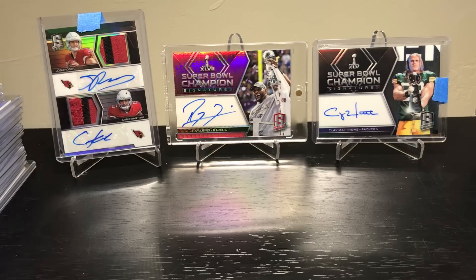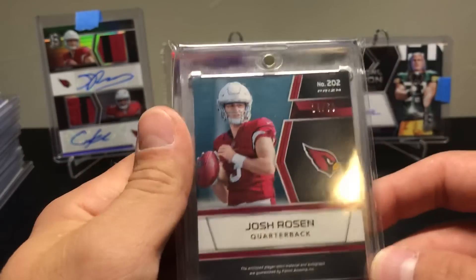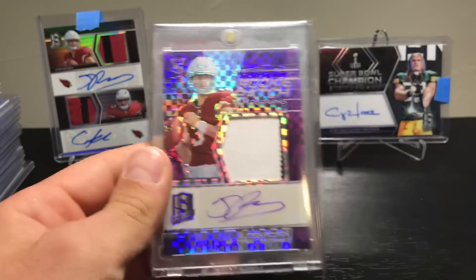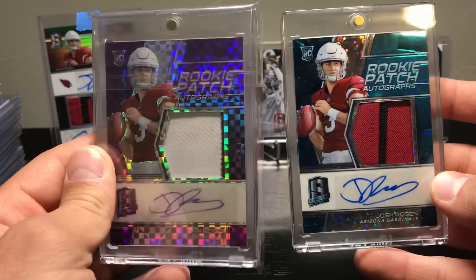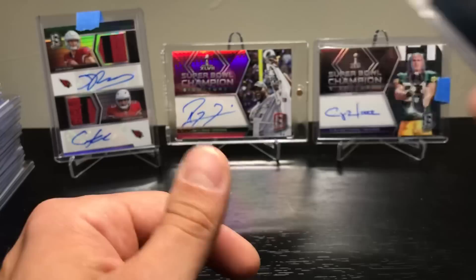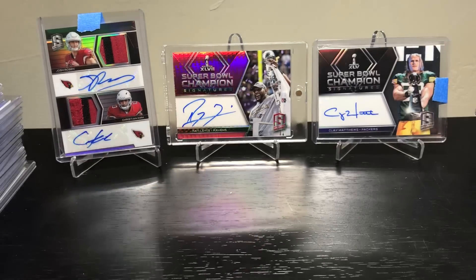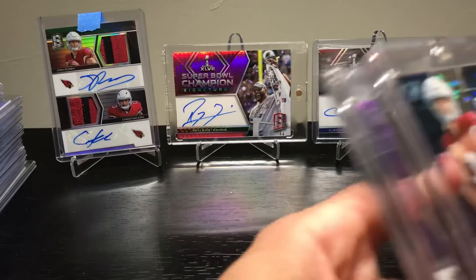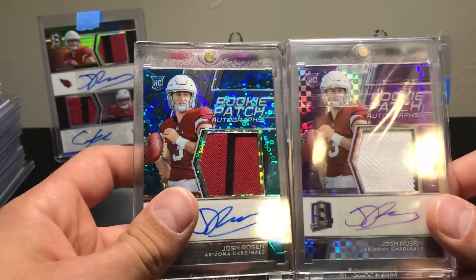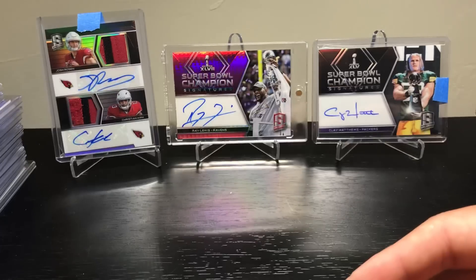We saved the last best two for last. First up: I hit this Josh Rosen — that is the purple ink auto — and that one is to 50. That is a sweet looking card. I now have two Rosen cards and I'm not even trying to PC Josh Rosen — I just hit it in breaks so far. Obviously not upset about it, but I'm still not going to PC him. Kirk is just a little less expensive. Whatever I hit in breaks, and whatever my brother gets me, I'll hang onto.